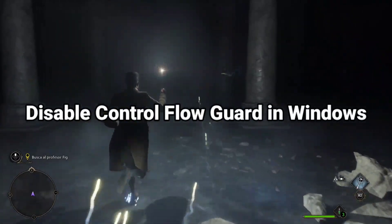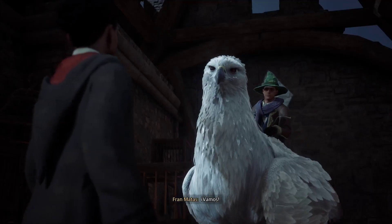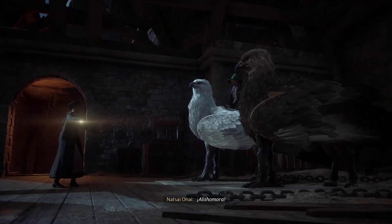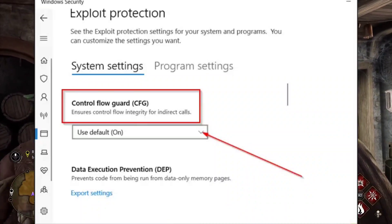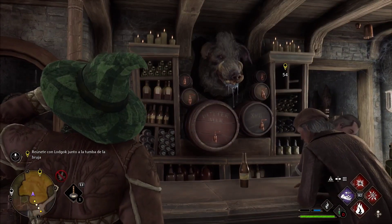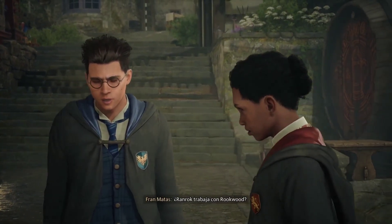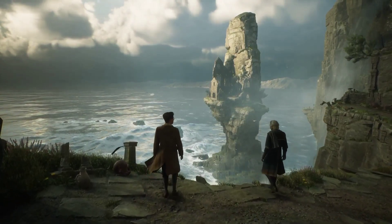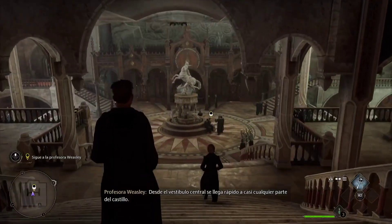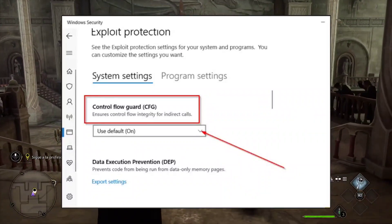Fix 1: Disable Control Flow Guard in Windows. This is one of the community fixes that was posted on Reddit. I'm not sure how common this problem might be, but this fixed my issue instantly. To disable Control Flow Guard, click on the Start button and search for Windows Security. Select Windows Security from the section on the left. Now select App and Browser Control and scroll down until you find the setting for Exploit Protection Settings. Select Control Flow Guard, click on the menu and select Off by default.